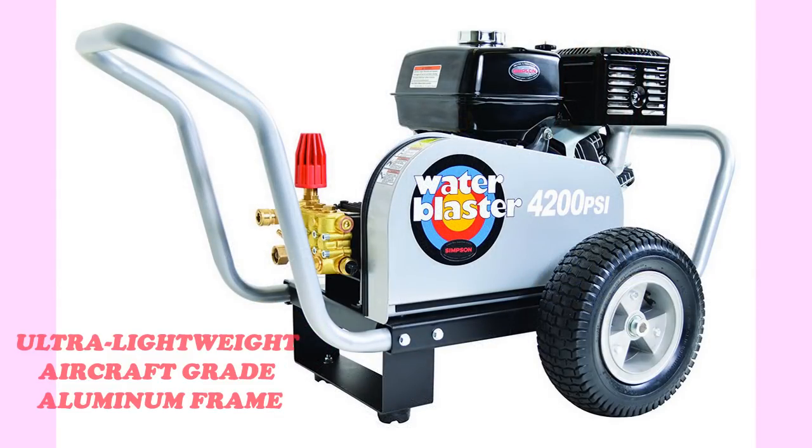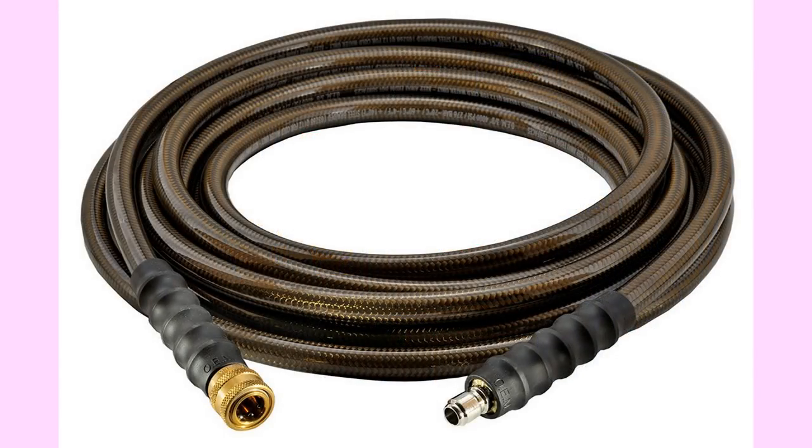Tough and easy to use, the Water Blaster balances high performance with an ultra-lightweight aircraft-grade aluminum frame. You can use the Water Blaster for long durations without worrying about engine burnout, as this washer features a belt drive system that allows for a separation of engine and pump. Choosing a Simpson Water Blaster will offer you a durable machine with lots of power.